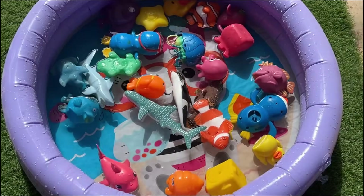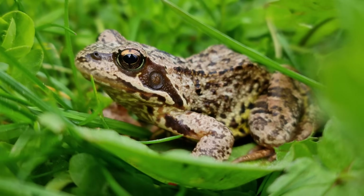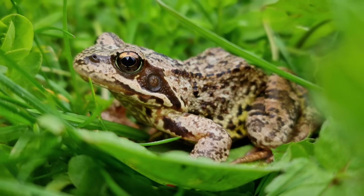Frogs live both in aquatic and terrestrial environments, often near freshwater. They can be found worldwide, with some species adapted to arboreal habitats.